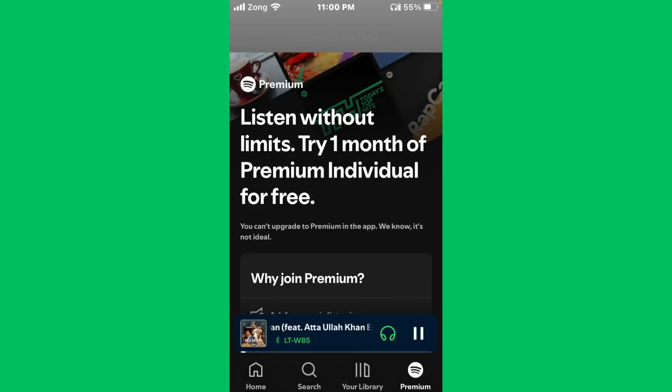Hello everybody and welcome back to our YouTube channel with another informative video. Today's video we will show you if you're getting the error message that you can't upgrade to premium in the app. We know it's not ideal, so don't worry, we have got a solution for you.